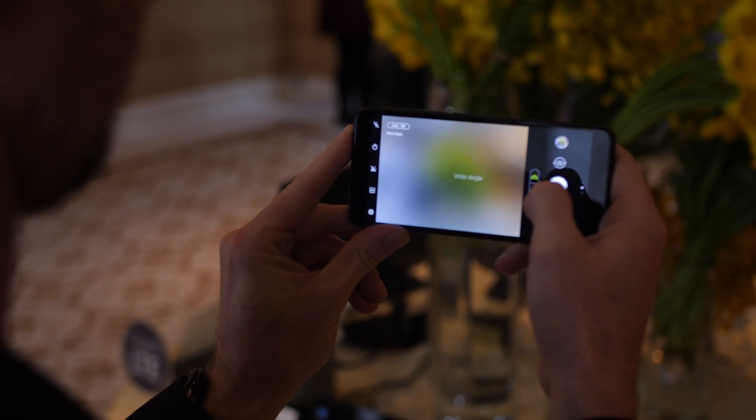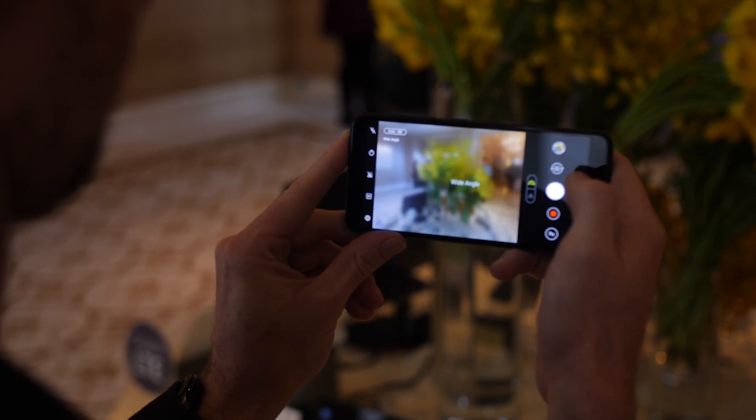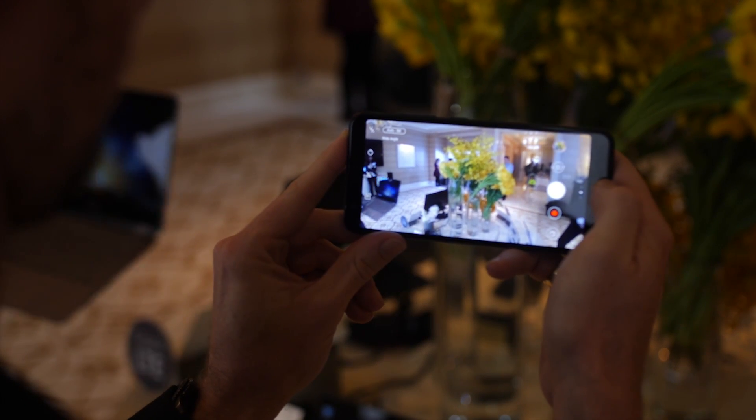It's also got a face unlock feature, which seems to be pretty popular these days, but I'd be careful how much faith you put into this feature.